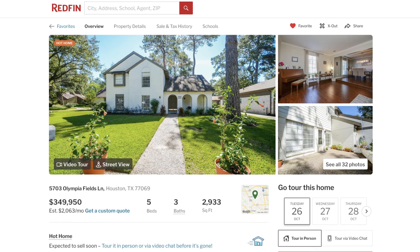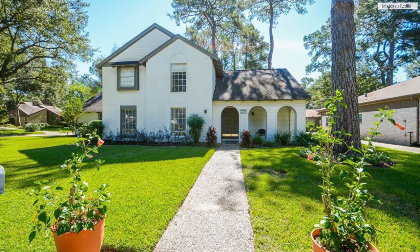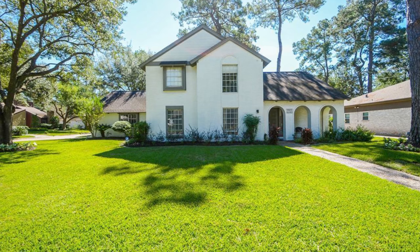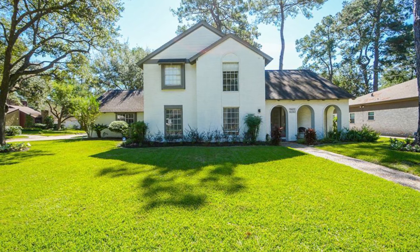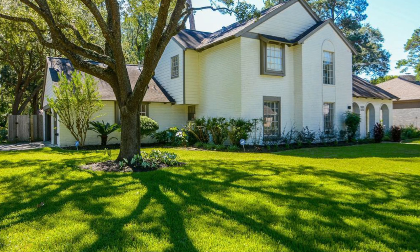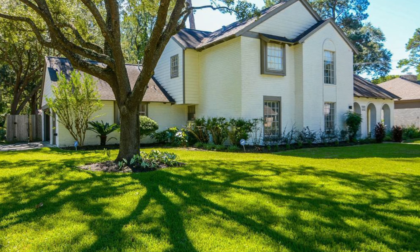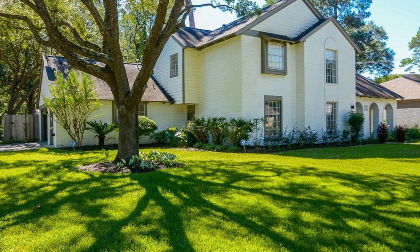Next, we have this home that's just under 3,000 square feet and it's listed almost at $350,000. It's a two-story home with a white brick facade. Brick is really popular in Texas because you need something sturdy to withstand all of the elements. In contrast to the previous home, which was just exposed natural brick, this is brick that's been painted over with white — so of course you can paint brick, but you're going to get this type of effect.